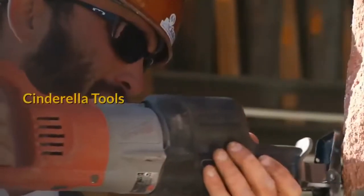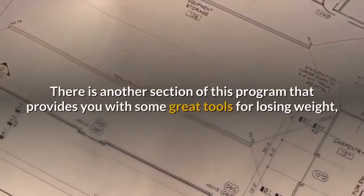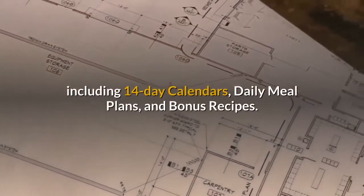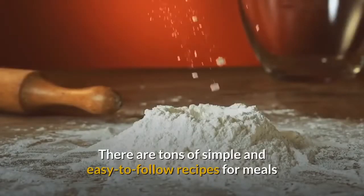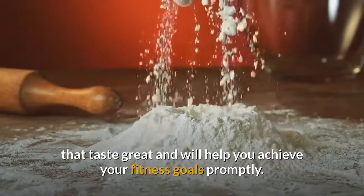Cinderella Tools: there is another section of this program that provides you with some great tools for losing weight, including 14-day calendars, daily meal plans, and bonus recipes. There are tons of simple and easy-to-follow recipes for meals that taste great and will help you achieve your fitness goals promptly.